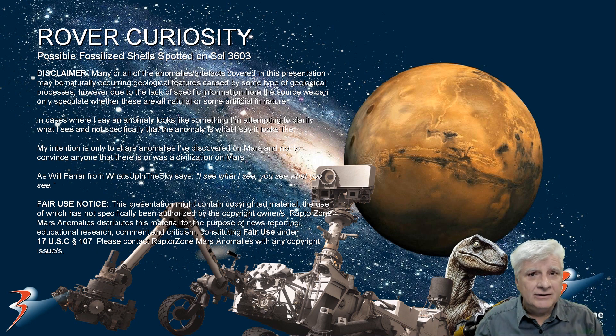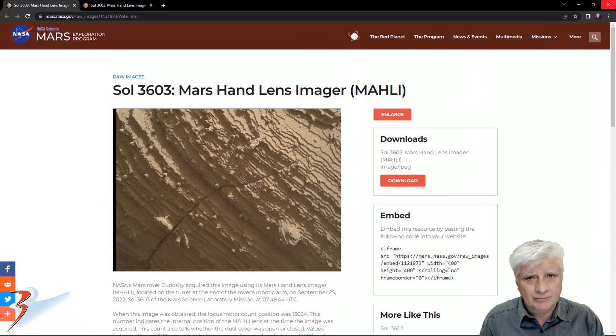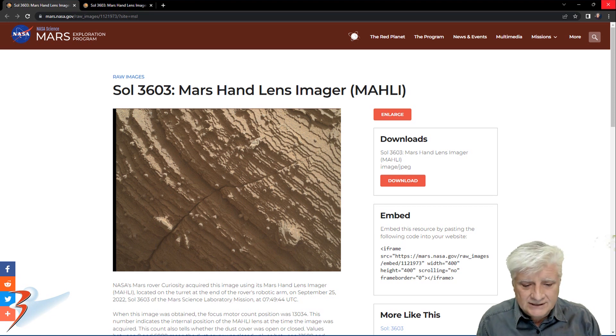We're back with the rover Curiosity and photographs taken on Sol 3603. We'll be looking at two photographs taken by the Mars Hand Lens Imager, or MAHLI camera, on Sol 3603. This photograph was acquired on the 25th of September 2022.